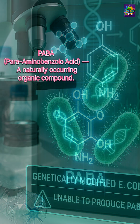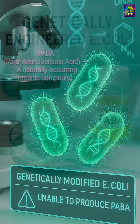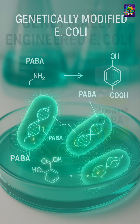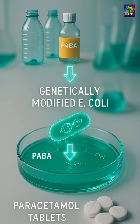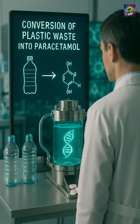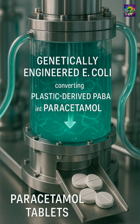It's a substance that bacteria naturally need to grow, but here's the twist: the scientists engineered harmless E. coli bacteria so they couldn't produce parba on their own. The only source they had was the plastic-derived material, forcing the bacteria to use plastic waste as raw material. By adding two more genes — one from mushrooms and one from soil bacteria — the team gave E. coli the ability to convert parba into pure paracetamol.